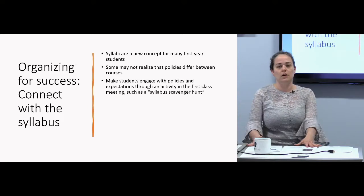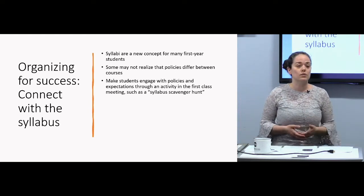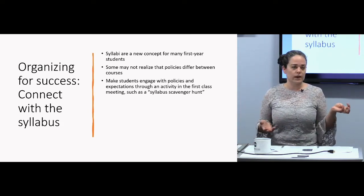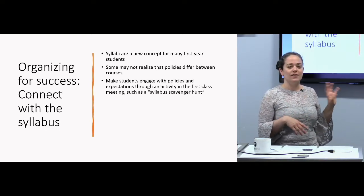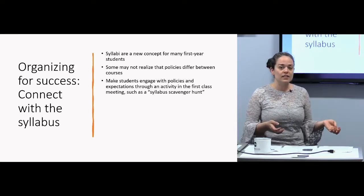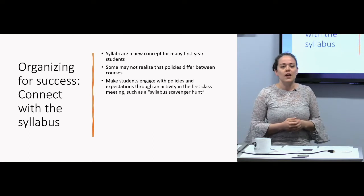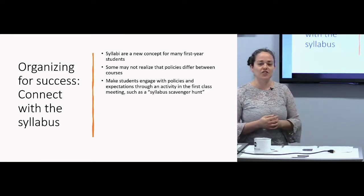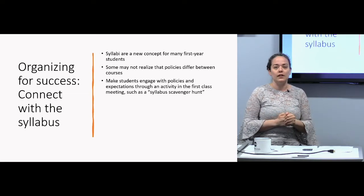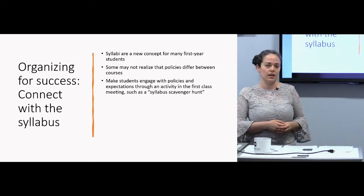The info dump on the first day of class is a hard way for anyone to process and remember things. One strategy I recommend — common in pedagogical literature — is doing a syllabus scavenger hunt activity during the first week. It's like a quiz but low stress: it's just a completion grade. You turn something in with your name on it, you get the points. It incentivizes looking for the right answers without the stress of a bad grade. It includes hypothetical scenarios, like: 'Your friend has ADHD and needs more time on a test — what should they do?' I also do this in small groups, which helps build community.